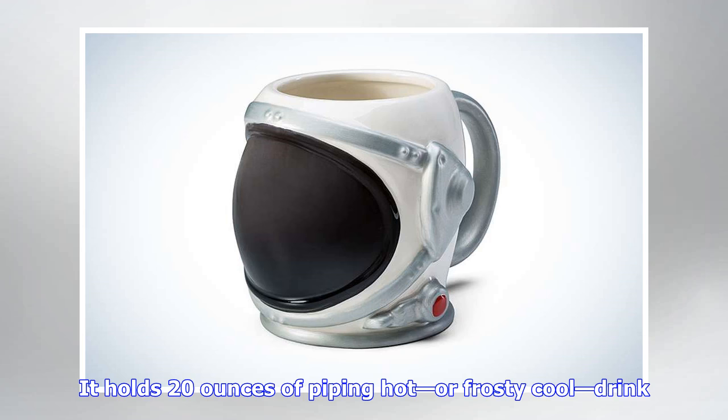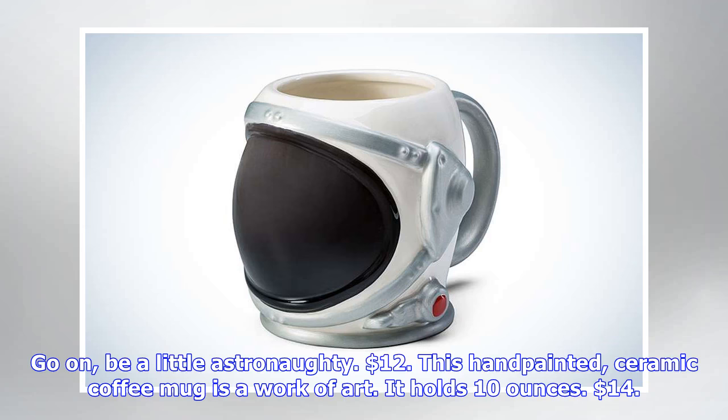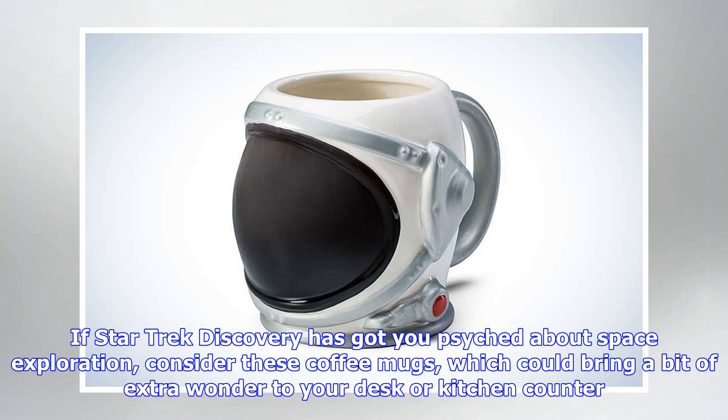For a cheaper mug, this 12-ounce Star Trek Next Gen number is on sale for 75% off, making it only $3. ThinkGeek only has yellow and blue options left. This porcelain mug holds 12 ounces. There are seven color options for the Rockhold handle. $24.